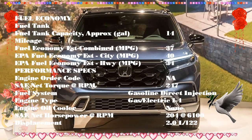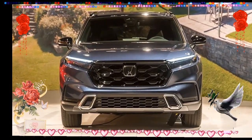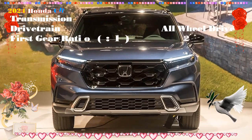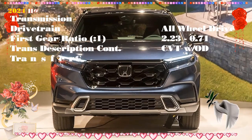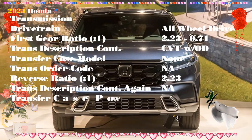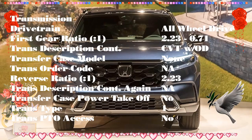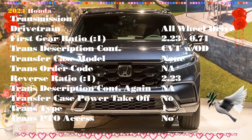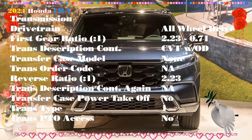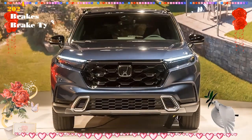Interior: 8.5 out of 10. The inside of the CRV just makes sense. There is plenty of room in both rows and large windows give a sense of openness that we appreciate in a small SUV. All that glass also helps with outward visibility. It's harder to see out of the back, but the CRV has Honda's wide-angle rear-view camera that we really like. The CRV has big door openings and all seats are positioned at the right height for adults to slide right in without much effort.